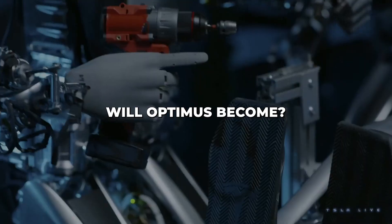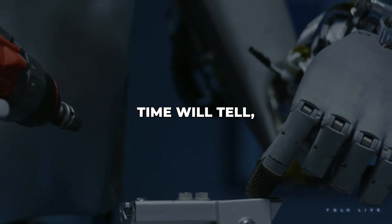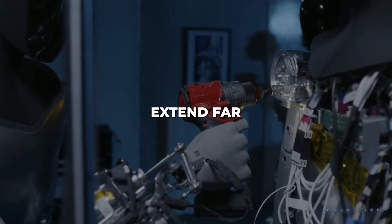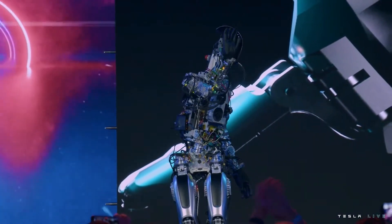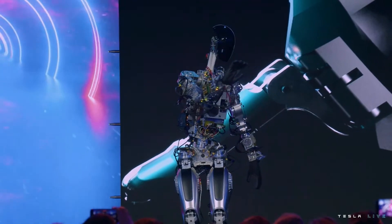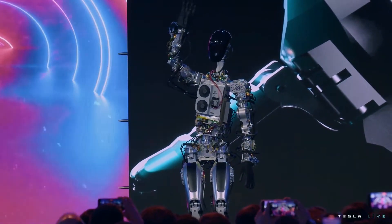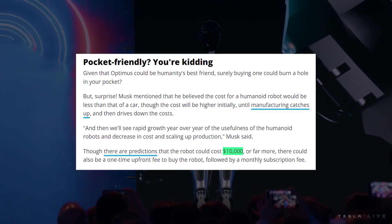Just how human-like will Optimus become? Can it match our physical and intellectual abilities? Time will tell. But the pace of advancement is truly astonishing. Tesla's ambitions extend far beyond factory robotics. Optimus' advanced mobility and dexterity provide building blocks for multi-purpose versatility applicable across many industries. And with costs potentially dropping below $10,000, widespread adoption seems viable.